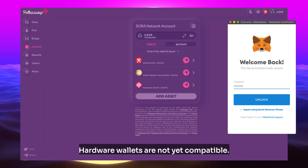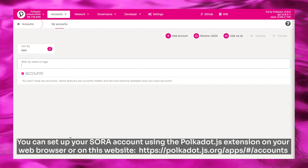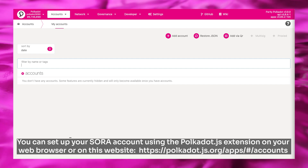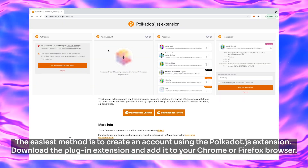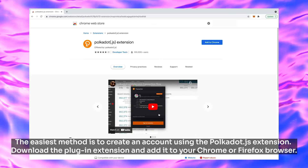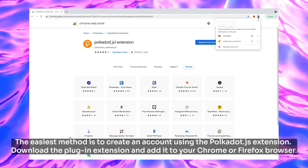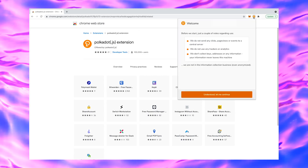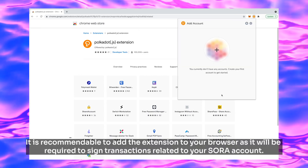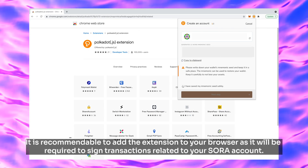Hardware wallets are not yet compatible. You can set up your Sora account using the polkadot.js extension on your web browser or on the website. The easiest method is to create an account using the polkadot.js extension. Download the plugin extension and add it to your Chrome or Firefox browser, as it will be required to sign transactions related to your Sora account.